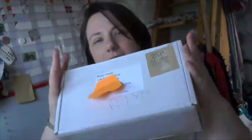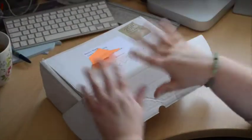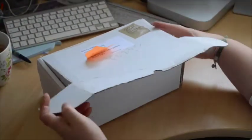March's Mrs. Brimble's box is here and I'm going to dive straight in and open it and share the contents with you. Let's dive in to March's Brimble's box.